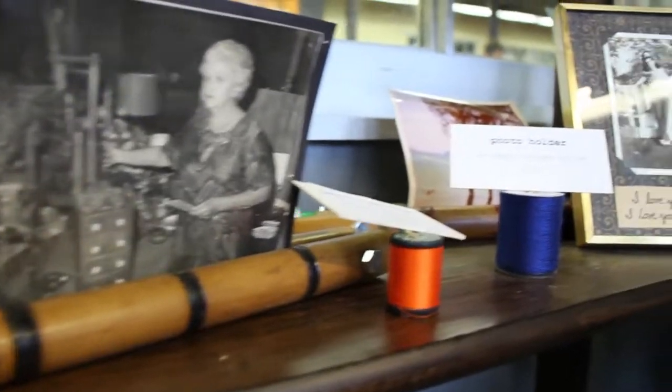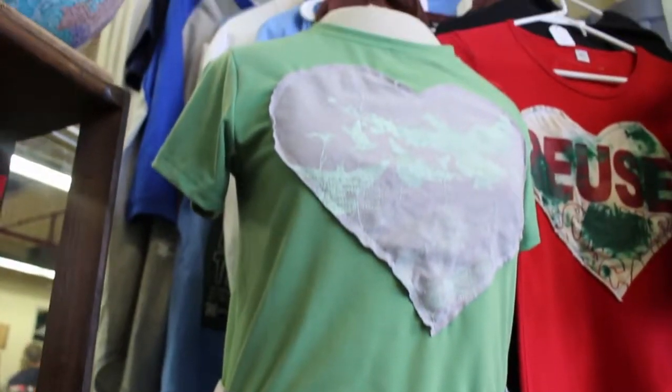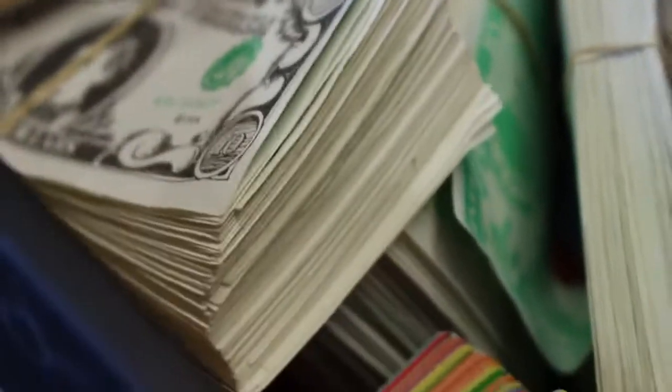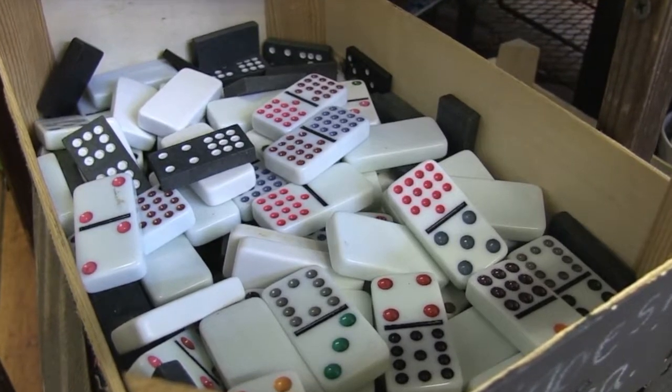The way that I set the store up hopefully leads people to have some creative discoveries of their own as they shop. It's a slow, experiential kind of shopping. It can be the type of store where you make a quick beeline in to ask, do you have some safety pins, a ruler, and play money?